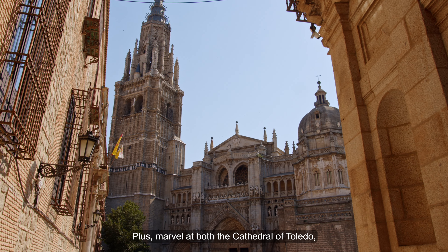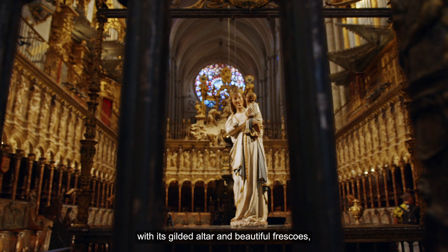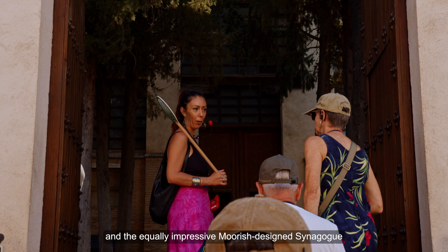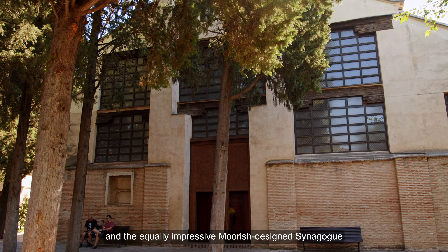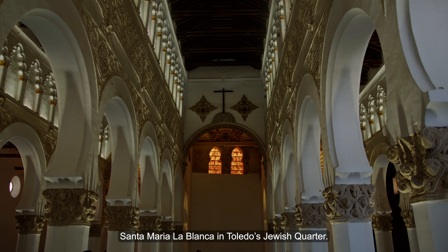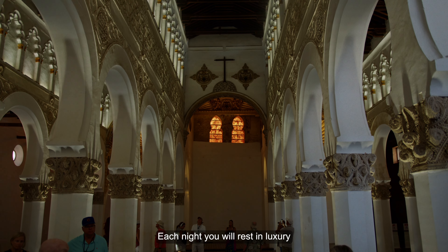Marvel at both the Cathedral of Toledo, with its gilded altar and beautiful frescoes, and the equally impressive Moorish-designed Synagogue Santa Maria la Blanca in Toledo's Jewish Quarter.